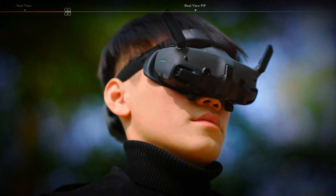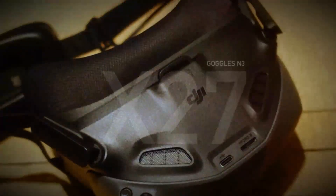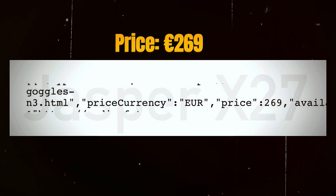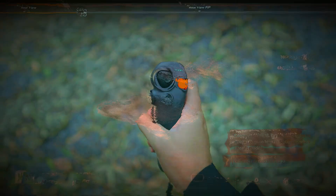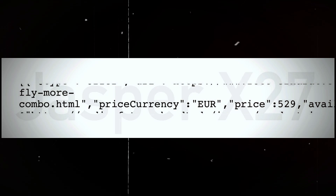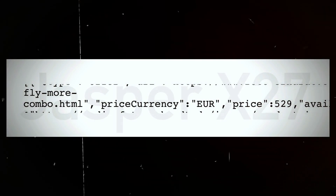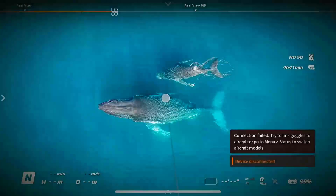Now let's talk about what everyone wants to know — price. According to leaks, DJI is making FPV flight more affordable than ever. The single-screen Goggles N3 are expected to be priced at just €269, making them a budget-friendly option for FPV enthusiasts. There's also a bundle option, the EOcean Combo, which is expected to be priced at €529. This combo will give you even more value if you're looking for a full FPV setup.